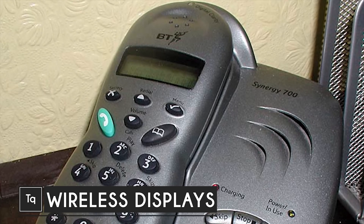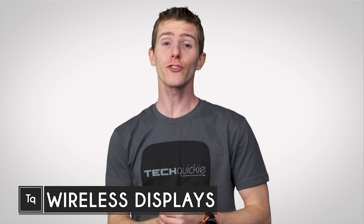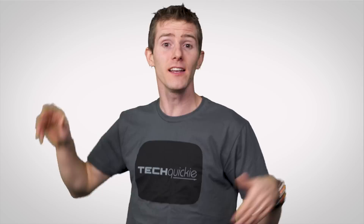Remember what a big deal cordless phones were in the 80s and 90s? Well, it wasn't too long before engineers expanded this untethering idea to other gadgets.